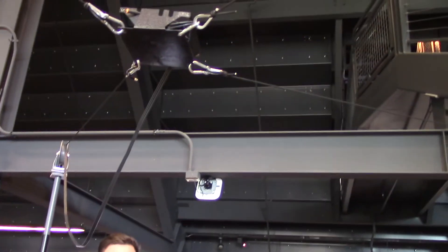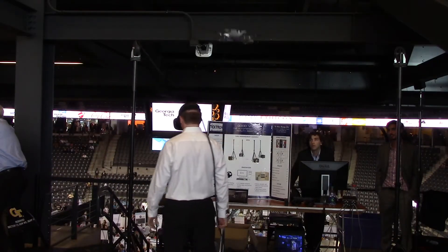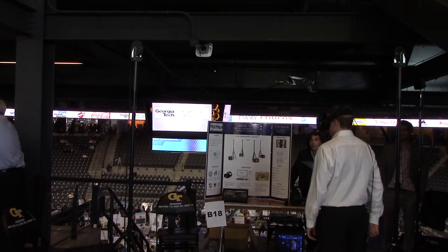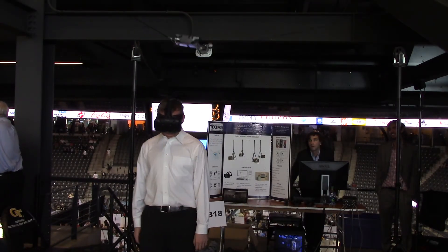It'll automatically follow your location and keep the cables out of your way. As you can see, when the user moves, the GPS data from the headset is translated to our code in the computer and moves our motors to move the NFL sky cam system and keep it above the user's head.